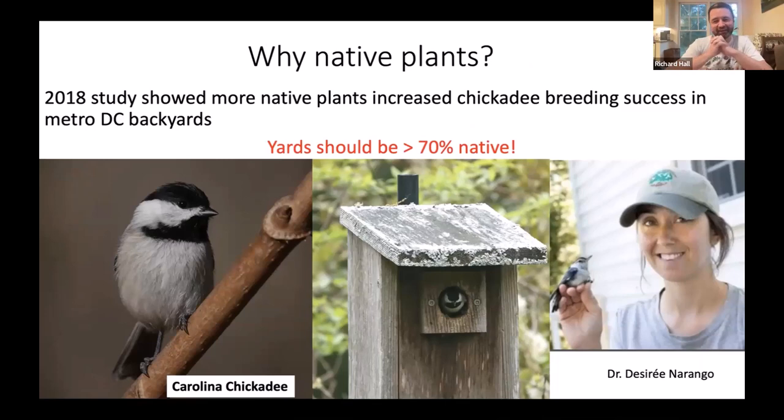How many native plants do you need? Quite a lot, it turns out. A study in the DC metropolitan area by Dr. Desiree Narango tracked the nesting success of Carolina chickadees and looked at the percentage of native versus non-native plants in yards. She found that if you want to maintain a stable chickadee population, you should be aiming for about 70% native plants — that's just how many insects they need to keep going.